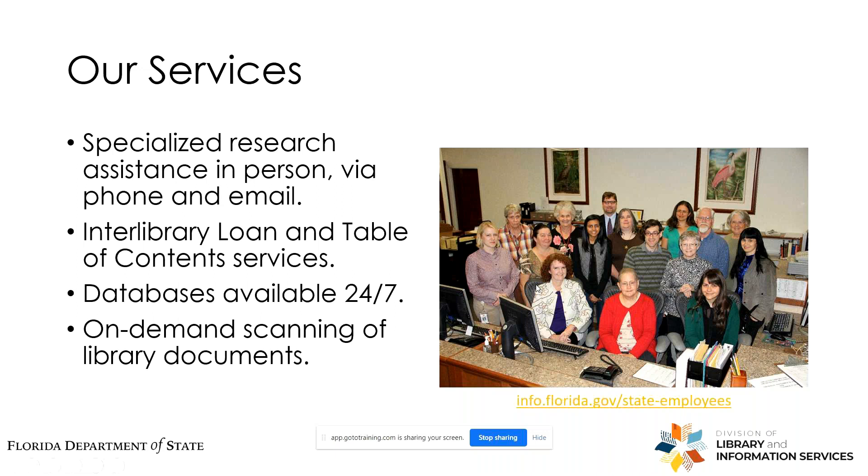So for you as a state employee, the State Library offers specialized research assistance, and this is available via phone and email currently. We are closed to the public due to public health concerns, but ordinarily we would be open in person Monday through Friday, 9 a.m. to 4:30. But if there's a specific book or article you're looking for, you can give us a call. We have a staff of trained librarians that can help you find whatever information you need for your projects.